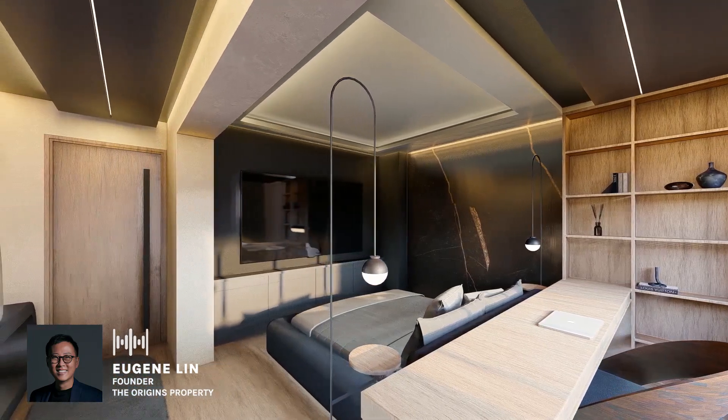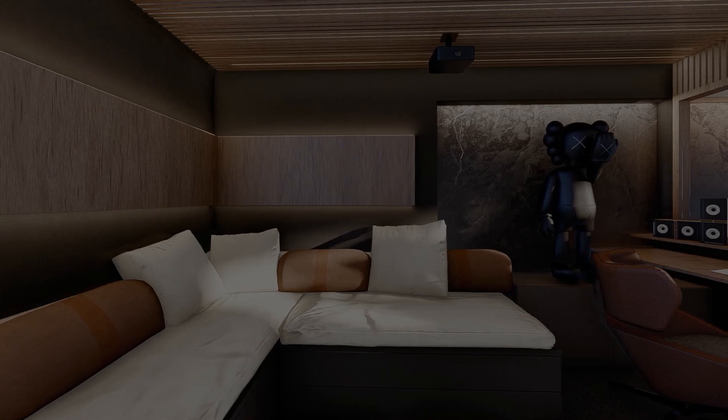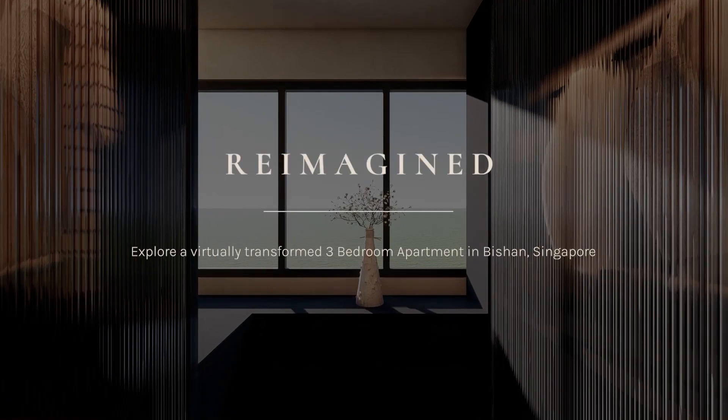Hi, I'm Eugene and welcome to our reimagined series. Follow along and let me bring you through an incredible transformation of a 4-room HDB flat through 3D visualization.